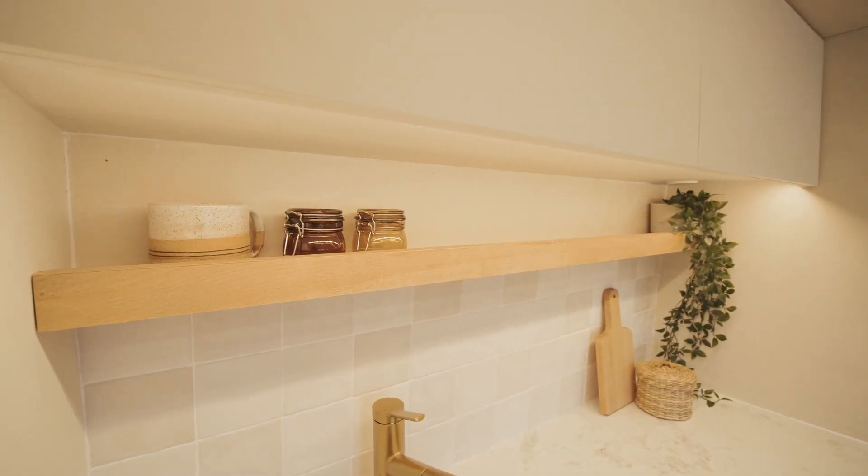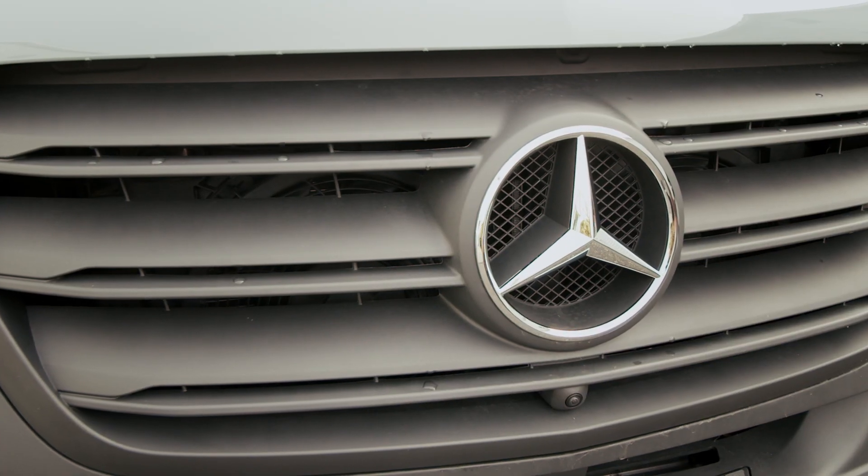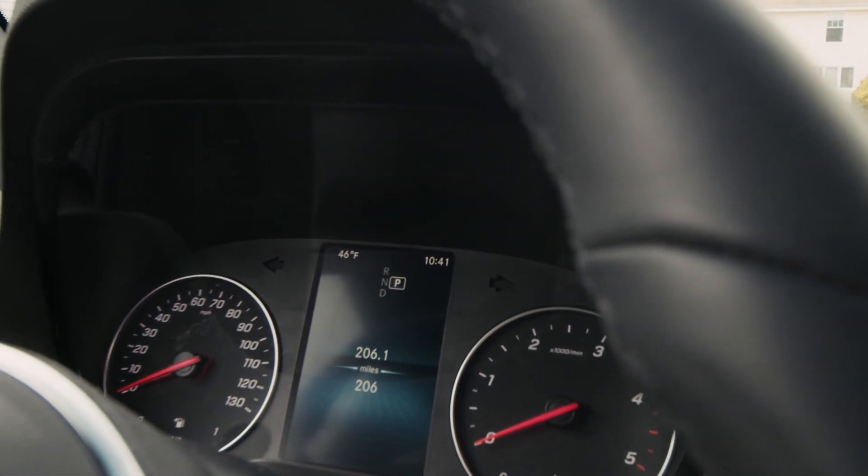This tiny home is built inside a brand new 2022 144-inch Mercedes Sprinter van. It has a full kitchen, hidden shower, and a seating area that converts into a bed.